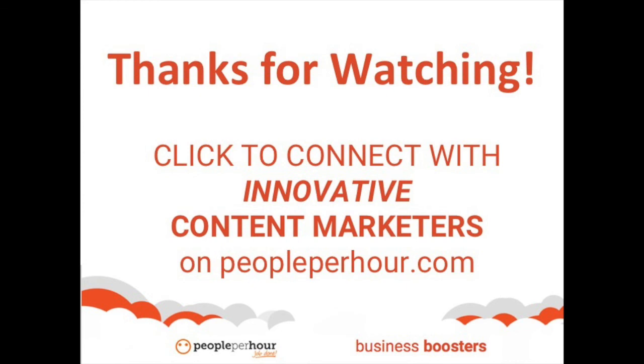Thanks for joining us for People Per Hour's Business Boosters. Those are our five hacks to content marketing. Click on the link here to meet one of People Per Hour's own vetted freelancers to help you create engaging content now. See you next time.